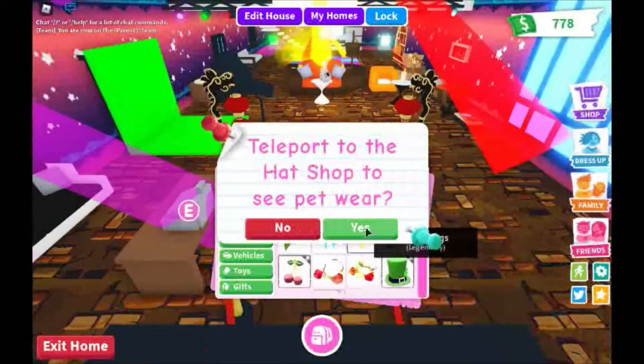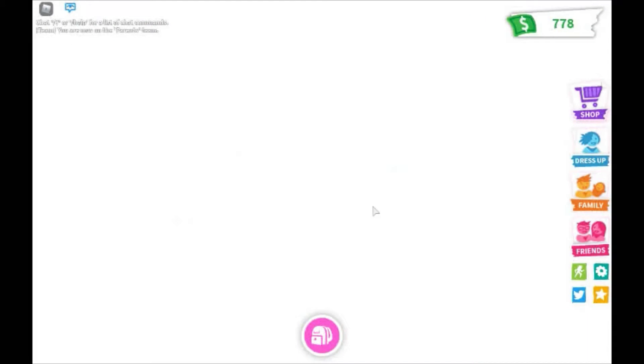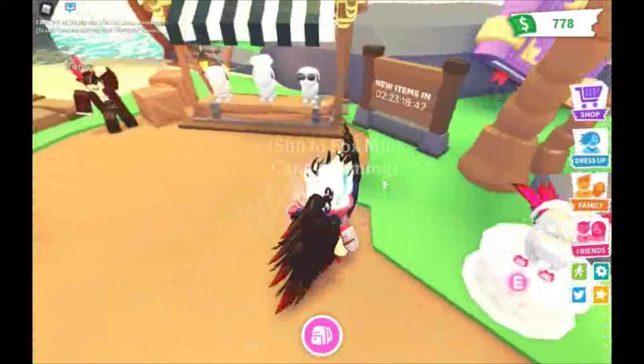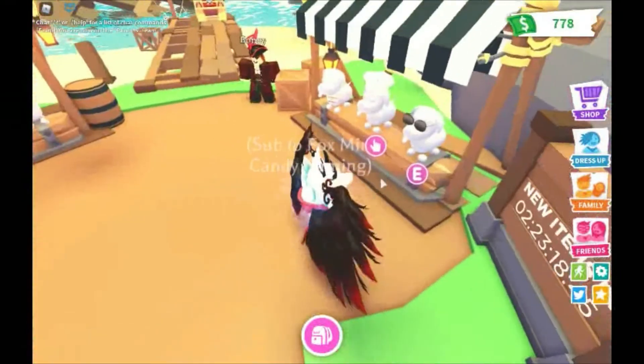Hot shop — sorry, petware hat shop, same thing. Let's see what they have today. This is still the same. All right, so they have sunglasses and a chef hat.